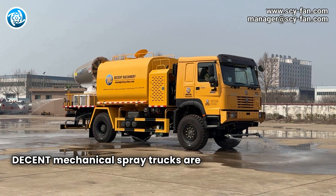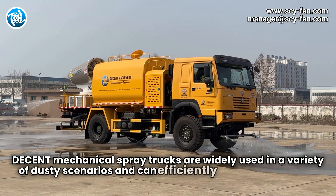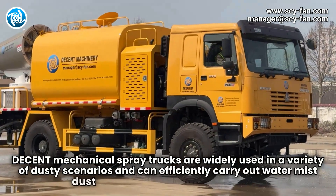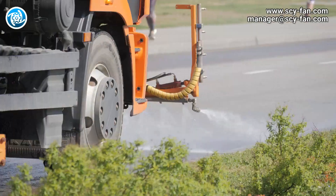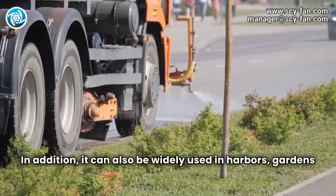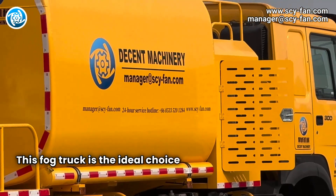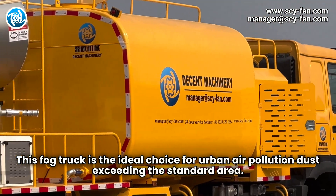Decent Mechanical spray trucks are widely used in a variety of dusty scenarios and can efficiently carry out water mist dust removal and dust suppression. In addition, it can also be widely used in harbors, gardens, and greening. This fog truck is the ideal choice for urban air pollution dust exceeding the standard area.